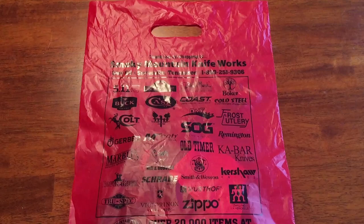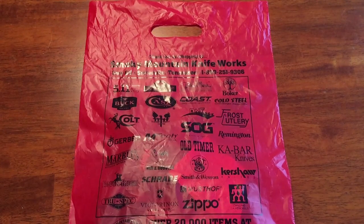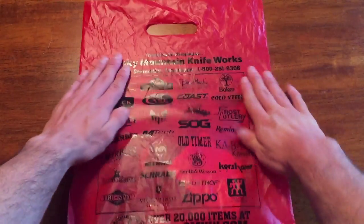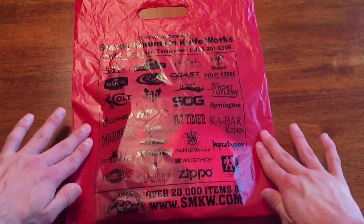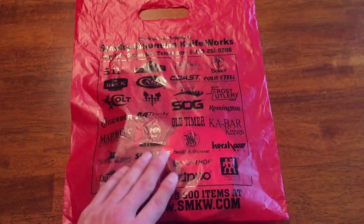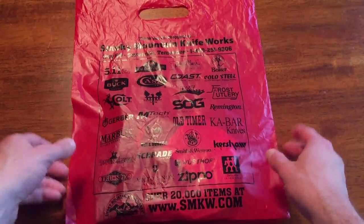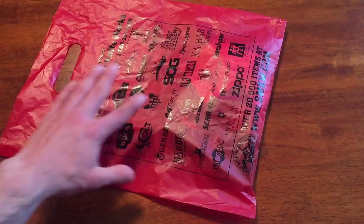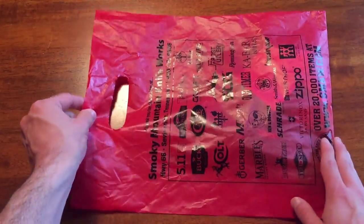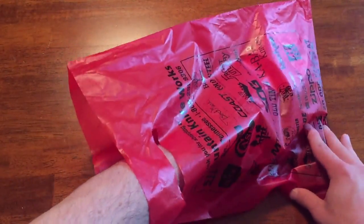I actually picked up a couple Zippos while I was there. My dad even picked up a Zippo - a little antique silver Zippo logo type thing. Anyway, without further ado let's get into it. Here's the bag - this is what their bags look like. You can see right down here it says Zippo because they do sell Zippo stuff. Let's go ahead and get these out - we've got one and two.